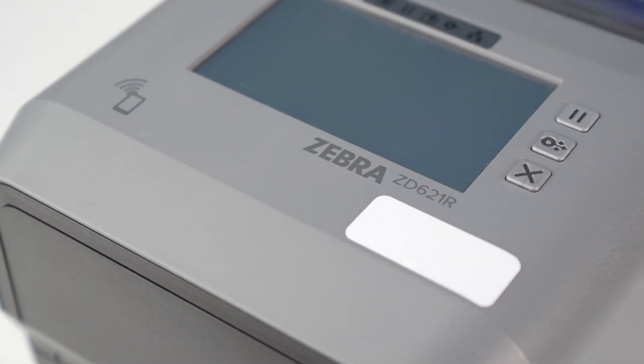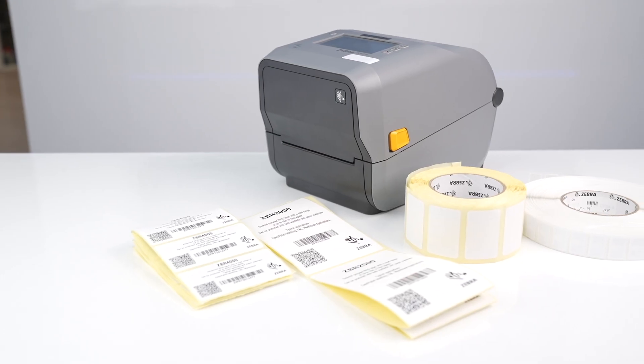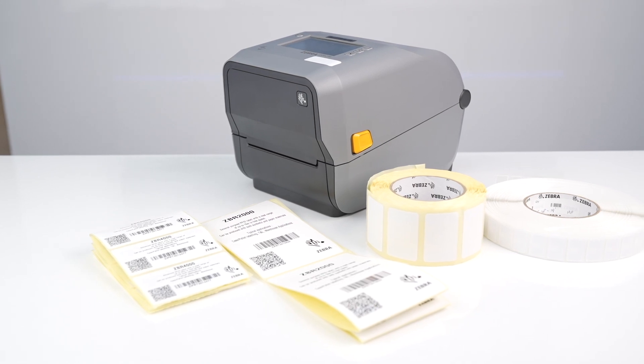With the ZD611R, we have the industry's only 2-inch desktop RAIN RFID printer encoder, which functions in the same way as the rest of the range. Just like the ZD621R, it features an easy-to-use colour touch display.